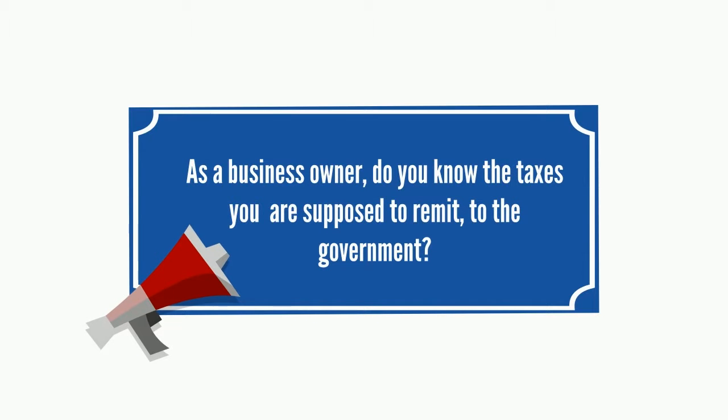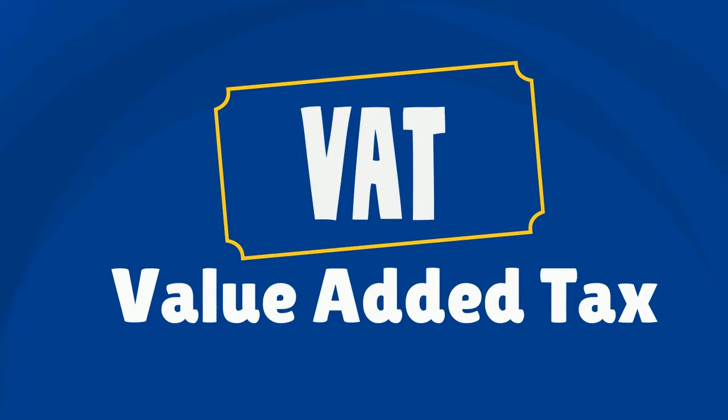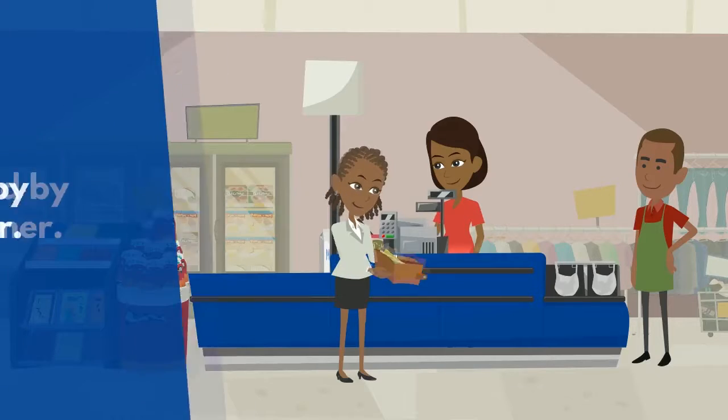Hi. Do you know all the taxes you're supposed to remit to the government as a business owner? One of them is the VAT. The VAT is paid by the customer and payable on goods or services purchased.